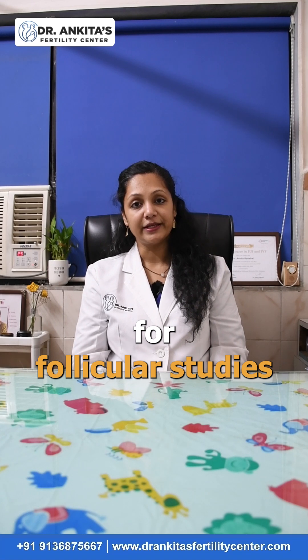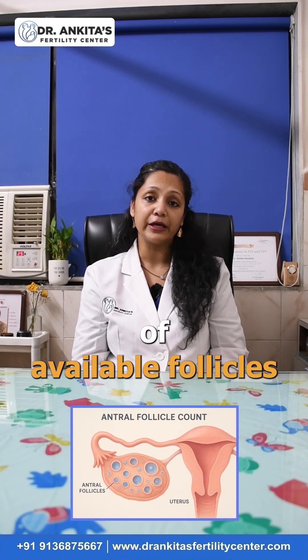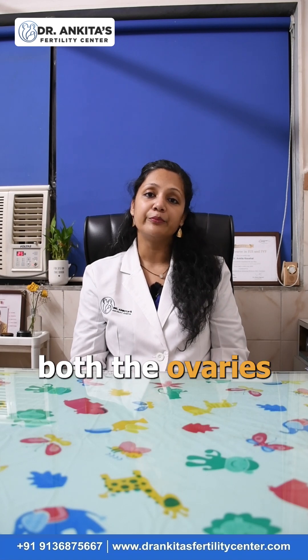The first ultrasound for follicular study is advised to be done while you are bleeding, day 2 or day 3 of periods. It helps us understand the antral follicle count, which is the number of available follicles for growth in that particular period cycle in both the ovaries.